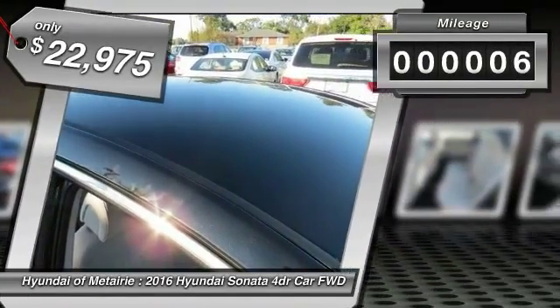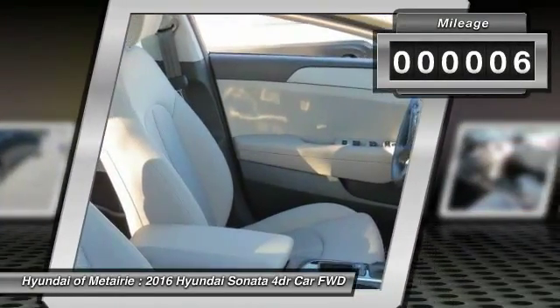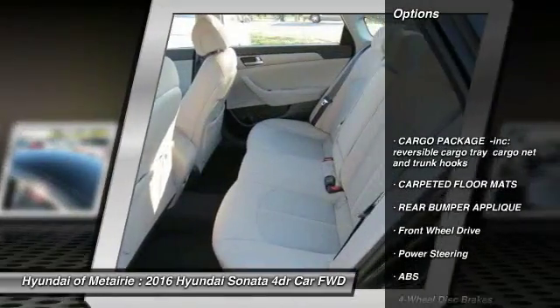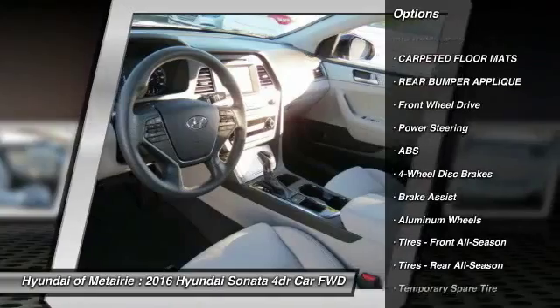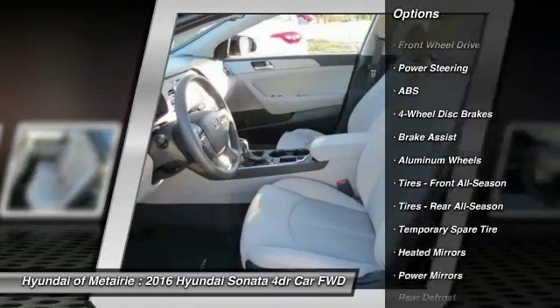This vehicle has less than 100 miles. Here are some of this vehicle's great options: stability control, traction control, keyless entry, anti-lock braking system, steering wheel audio controls.